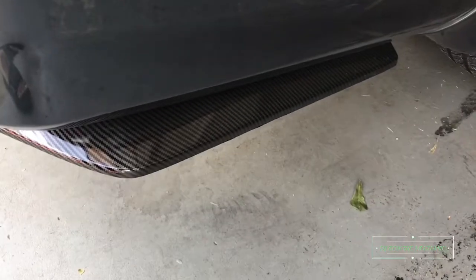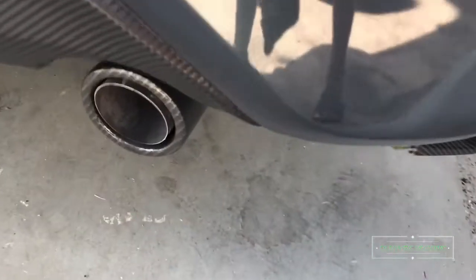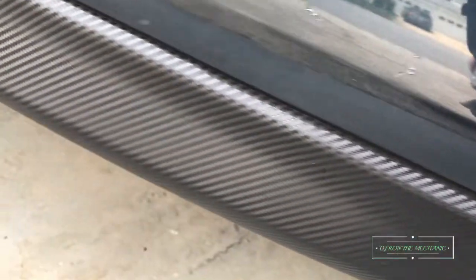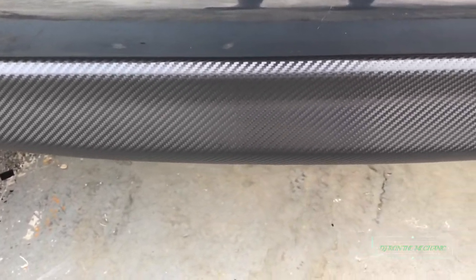I'm probably going to look for another little antenna and change that out — put a little idea with that. I got the little carbon fiber trim right here on the back end rear, and of course you see the tailpipe tip. The back end of the car is all wrapped.